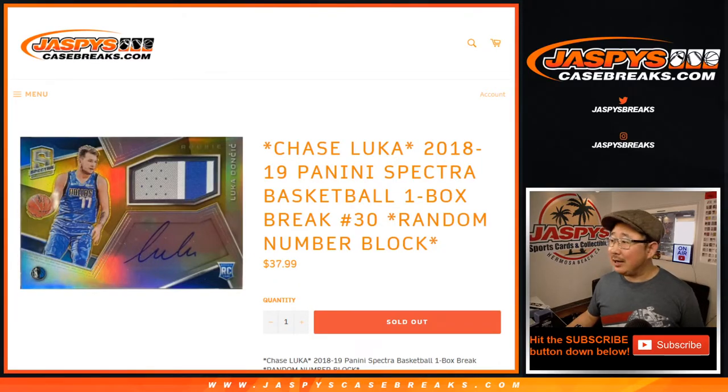Hi everyone, Joe for Jaspi's CaseBreaks.com coming at you with 2018-2019 Panini Spectra Basketball. One box, random number block break number 30.